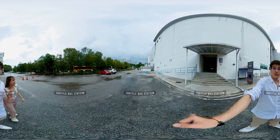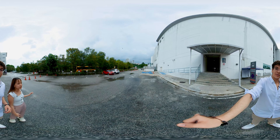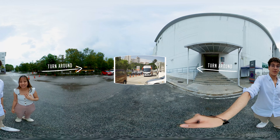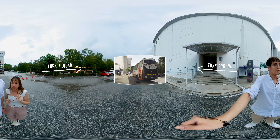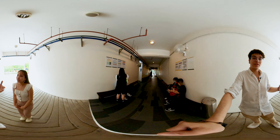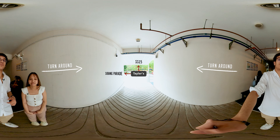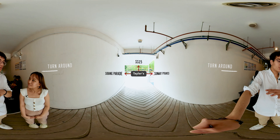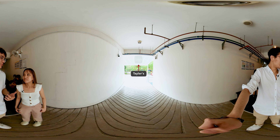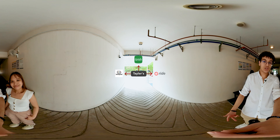Now we're at the Taylor's bus shuttle station. This is where all Taylor's students take the bus, as it's one of their main modes of transportation. The bus comes every 15 to 30 minutes, so you don't have to wait long. It takes you to all the main locations around Taylor's, such as Sunway, SS15, Sunway Mall, and Sunway Parade. If the bus doesn't take you to your desired location, the alternative is usually Grab — a taxi app — or Compu and AirAsia.